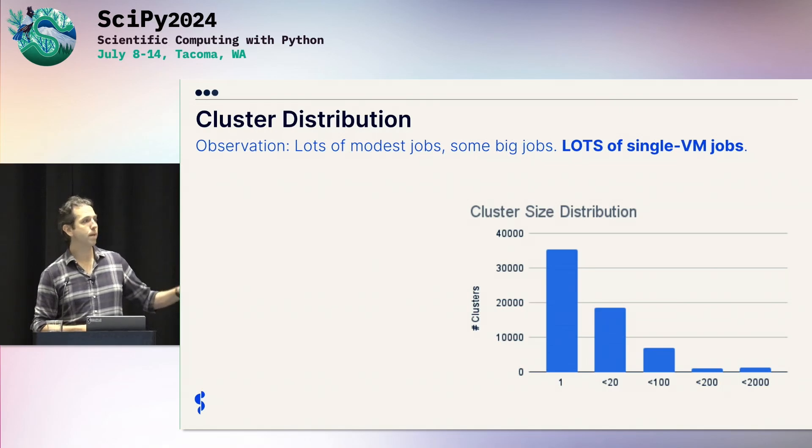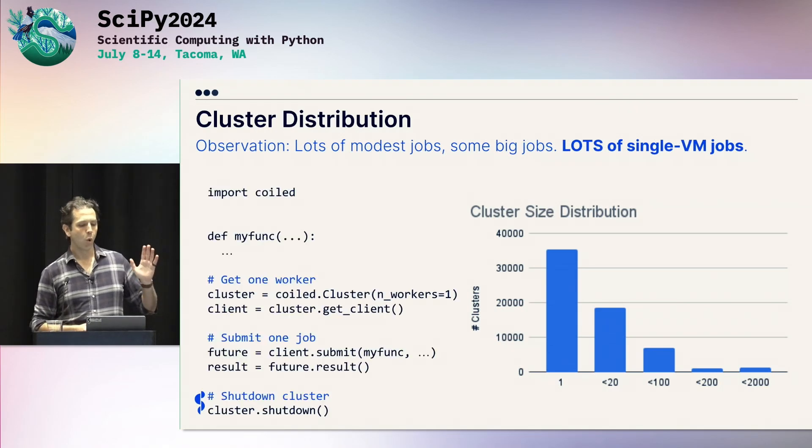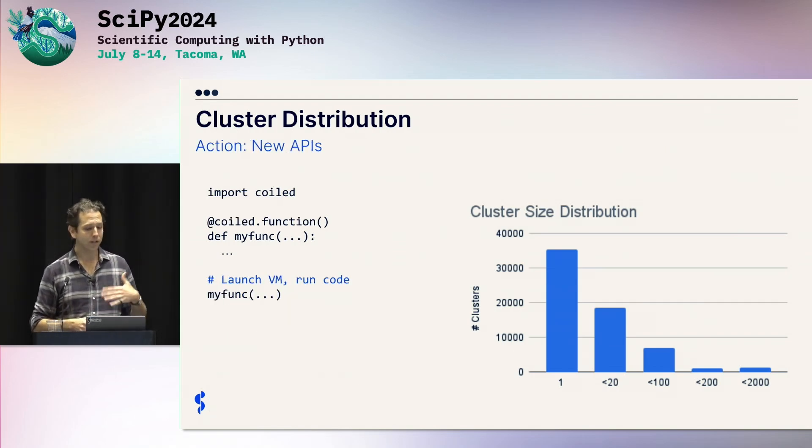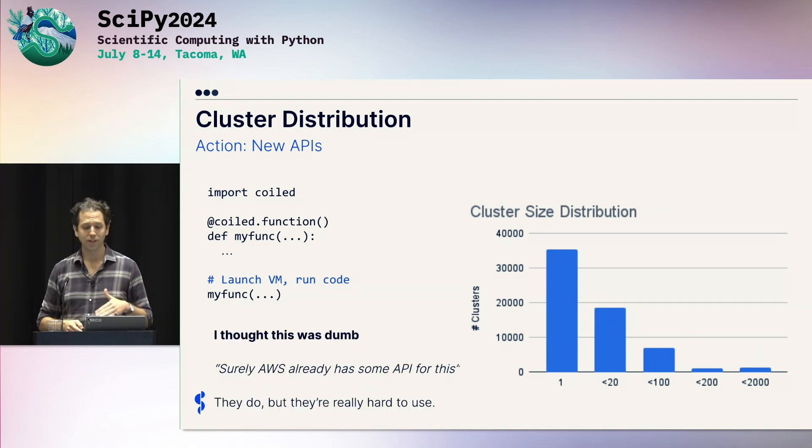Another fun fact: if you look at the number of machines in a Dask cluster deployed on the cloud, I was expecting a distribution — but it doesn't look like that. There were many, many single-machine Dask clusters. What people were doing was using Coiled — it's so easy to get a VM that they use it to set up a single-machine Dask cluster, run a single function, then tear it down. They're using it like AWS Batch or AWS Lambda.